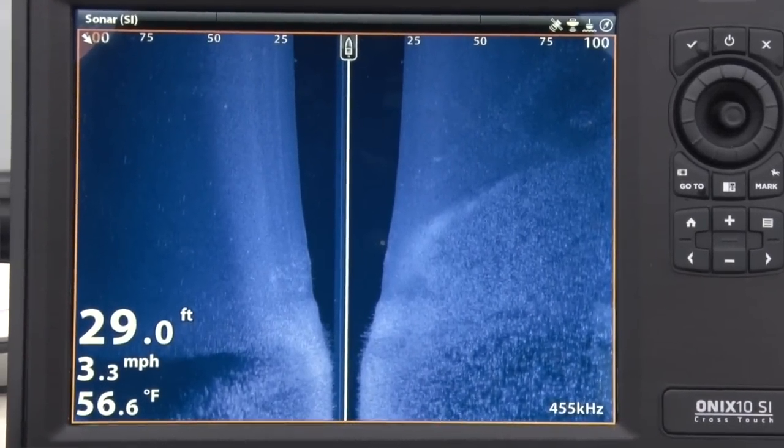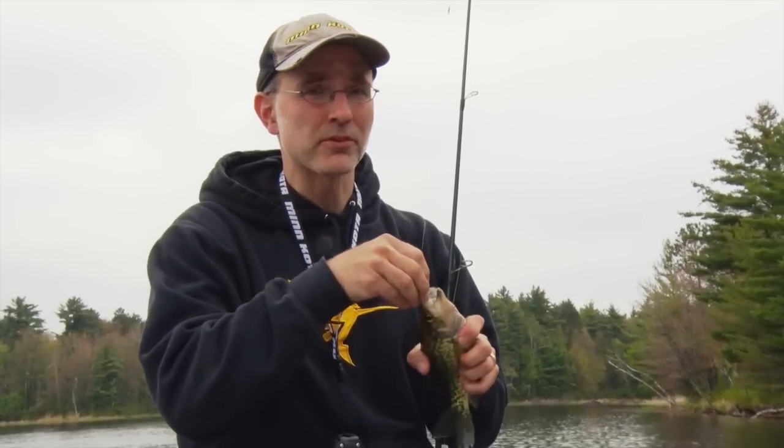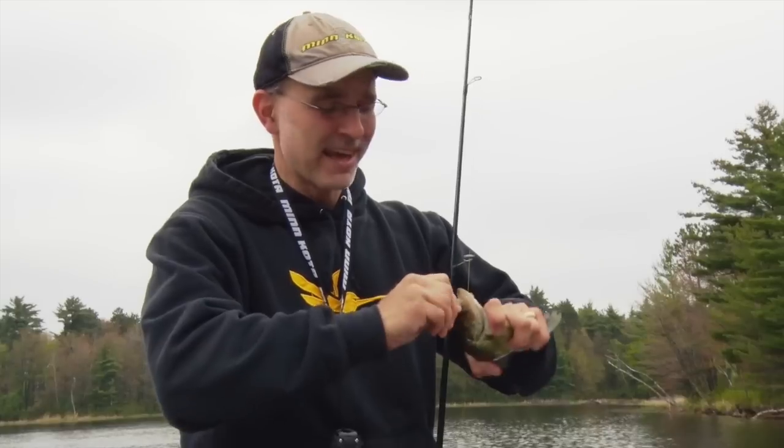today we're experiencing water temperature in the upper 50s. That significant drop in springtime water temperatures has really had a dramatic impact on fish locations and attitudes. Let's check out the details.